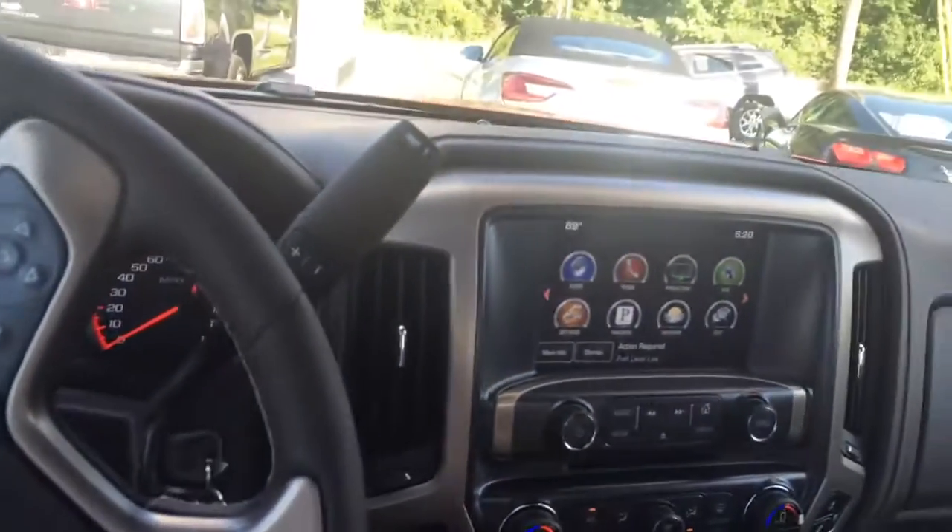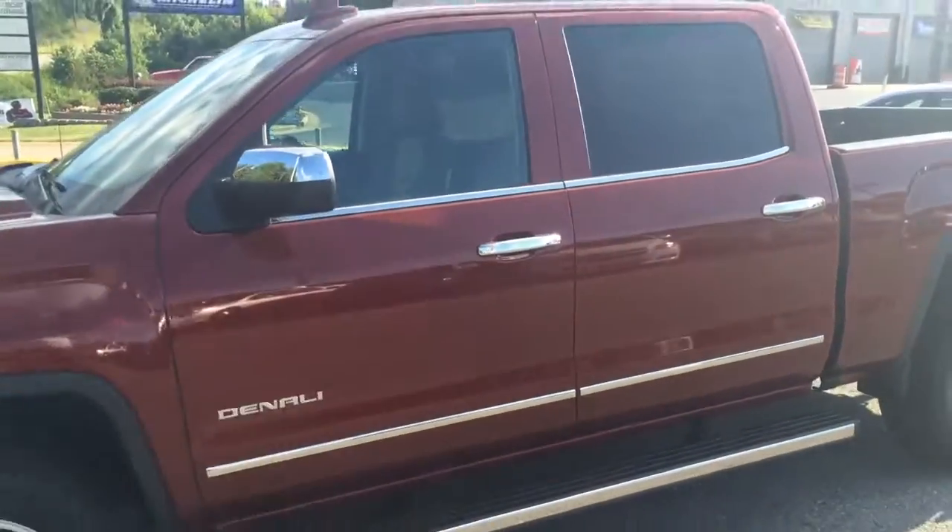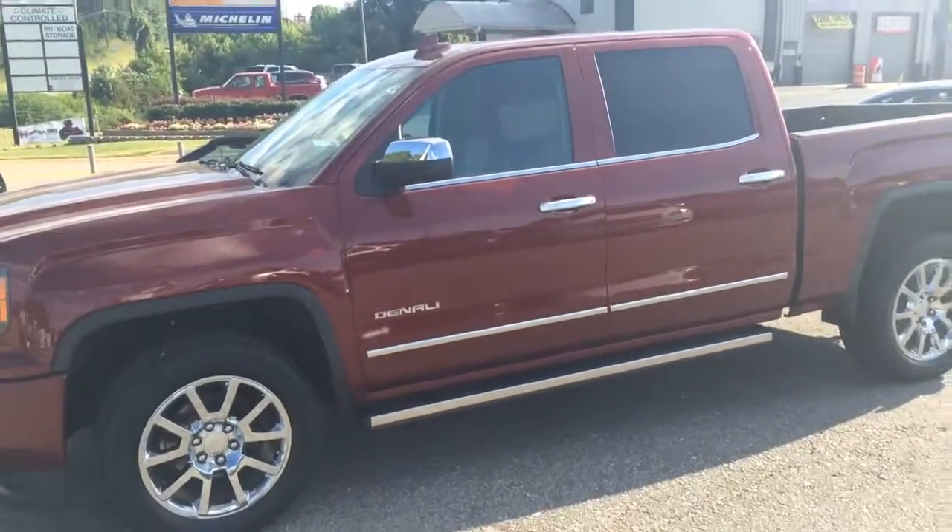Only thing that's missing is you. Just give me a call — Brandon Rutherford, 706-453-2500. Get you scheduled up for a test drive on this new 2016 Sierra Denali.